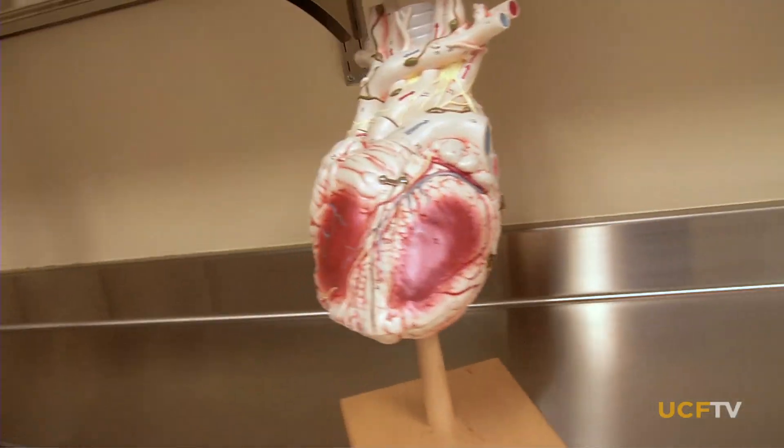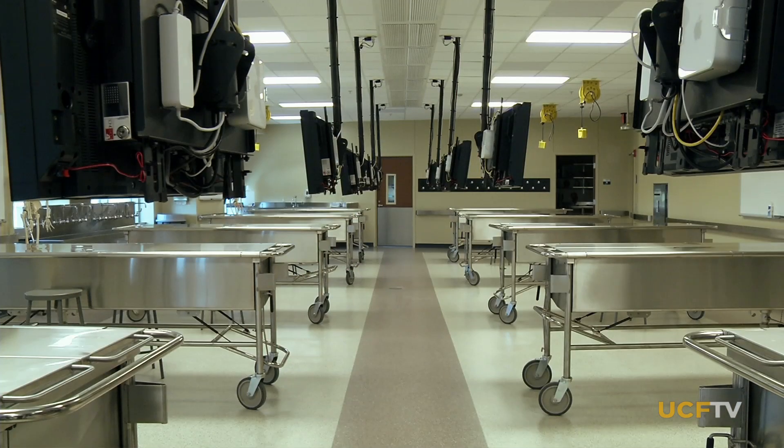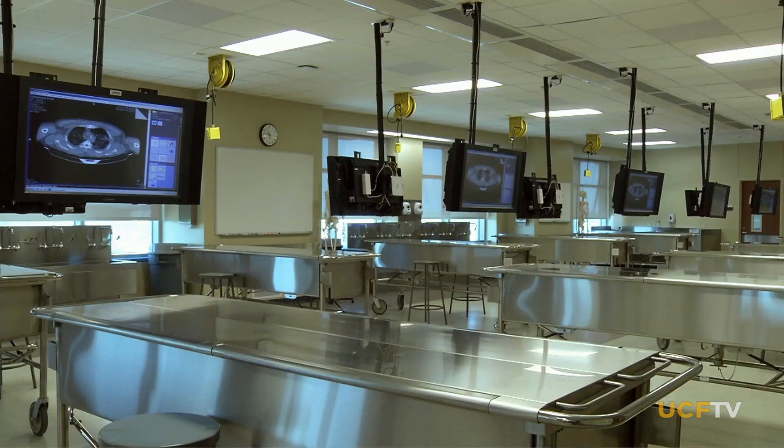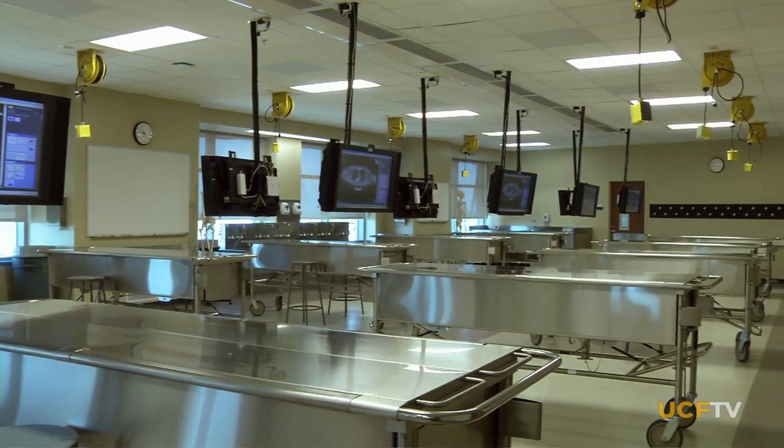So we wanted to change that. Our anatomy lab is on the top floor, with a beautiful sunset out the window every night. It's well ventilated, and it's really just a beautiful facility worthy of the dignity of those patients who gave their lives for this lesson.